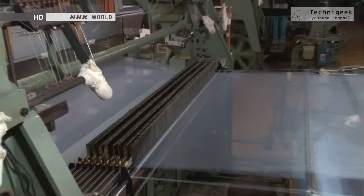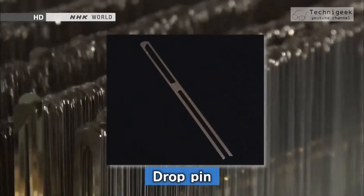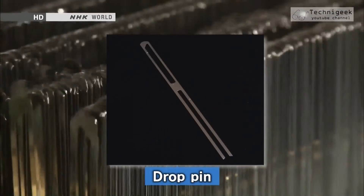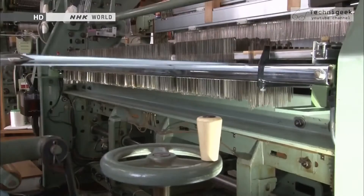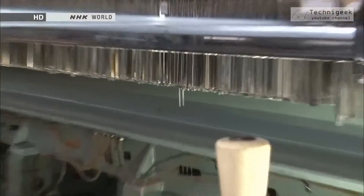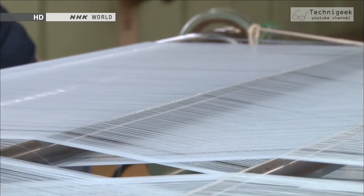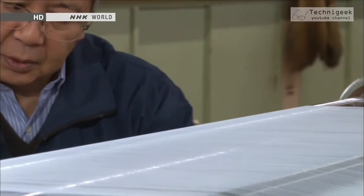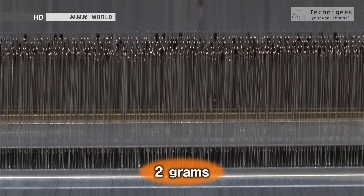Saito noticed the loom's drop pins. A drop pin is a metal pin set on each warp thread to help detect broken threads. When a thread breaks, the pin drops and the sensor is activated to stop the loom. Saito thought that if he also used the pin as a weight, it could maintain an even tension on all threads. After exhaustive testing, he found the ideal pin weight: 2 grams.